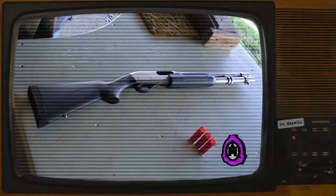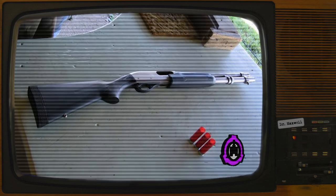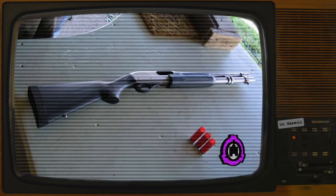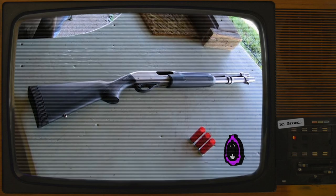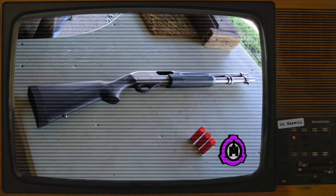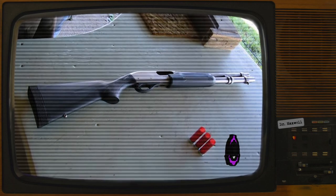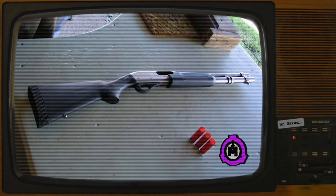SCP-7553 is a Remington 870 Marine Magnum pump-action shotgun. The object is in near-pristine condition. SCP-7553's anomalous properties activate when held by a living subject and aimed at an object or situation that they consider to be problematic to them.